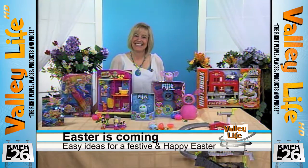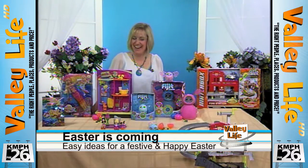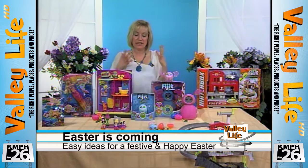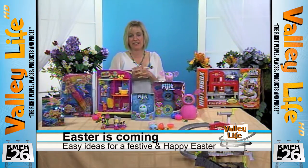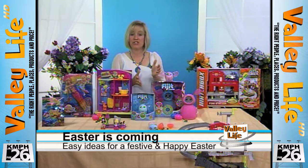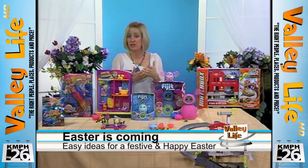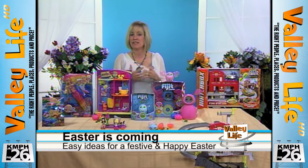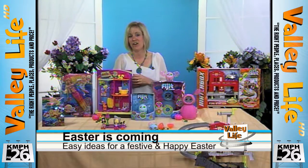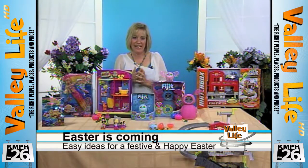There are more ideas for the Easter basket. One thing we like to do is buy an Easter book and you can put it in the bottom of their basket. It's something else they have to look for that kind of keeps it exciting. Like I said, it's not all candy — I try to stay away from that as much as I can.